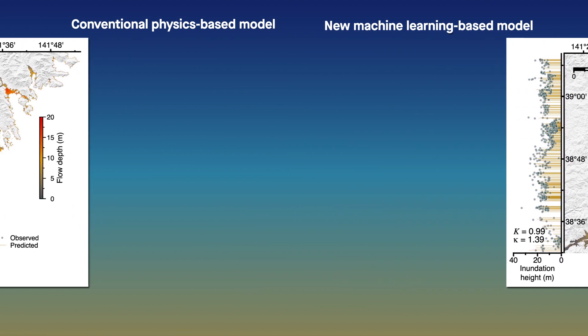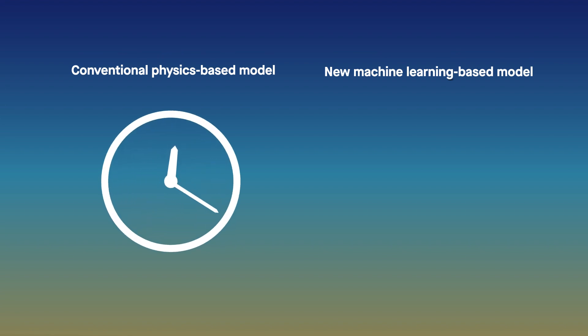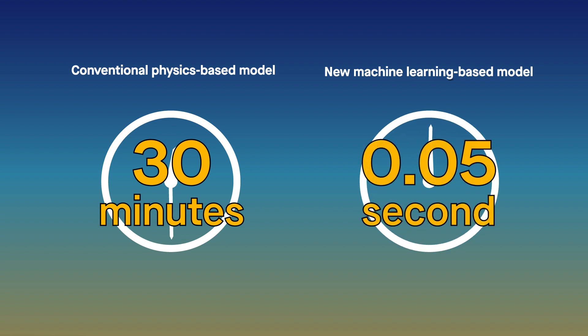The difference, of course, was how long the models took to produce those results. The physics-based model delivered its predictions in approximately 30 minutes, while the machine-learning model did so in a mere five-hundredths of a second.